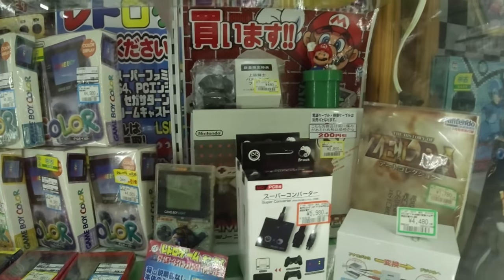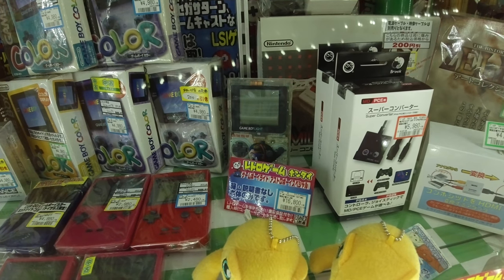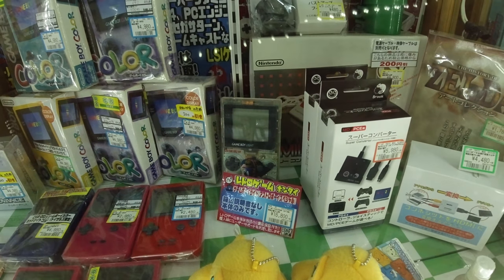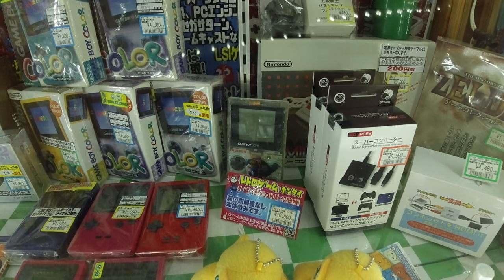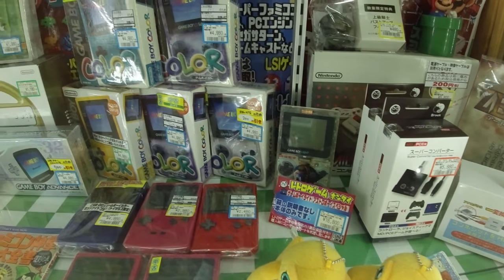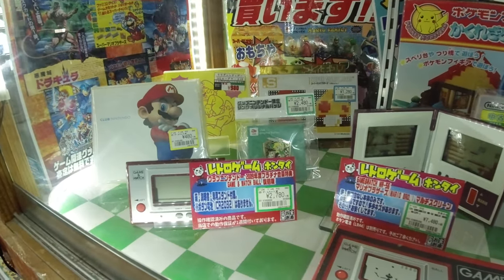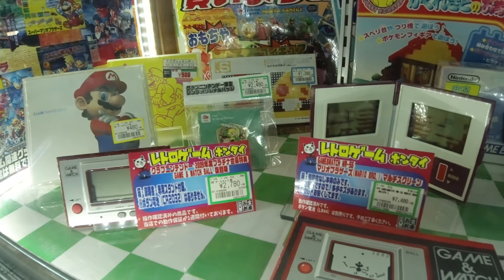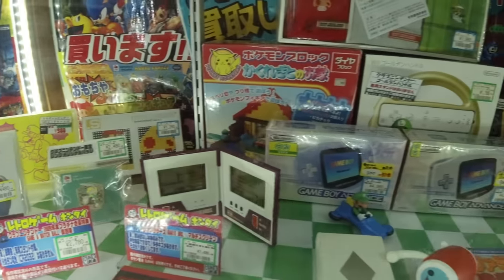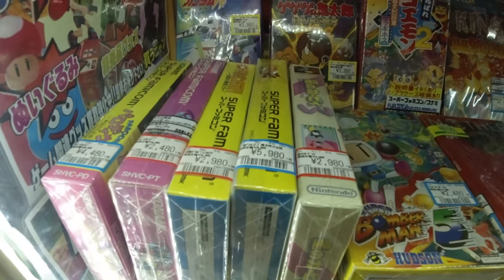Here we got some serious stuff — a Game Boy Light, the Astro Boy limited edition. That's something you don't really see every day. It's 16,000 yen, about $150. I feel like I should pick that one up — you don't see it often and it can go for $300 to $500 or more on eBay. I gotta go back and get some more money.